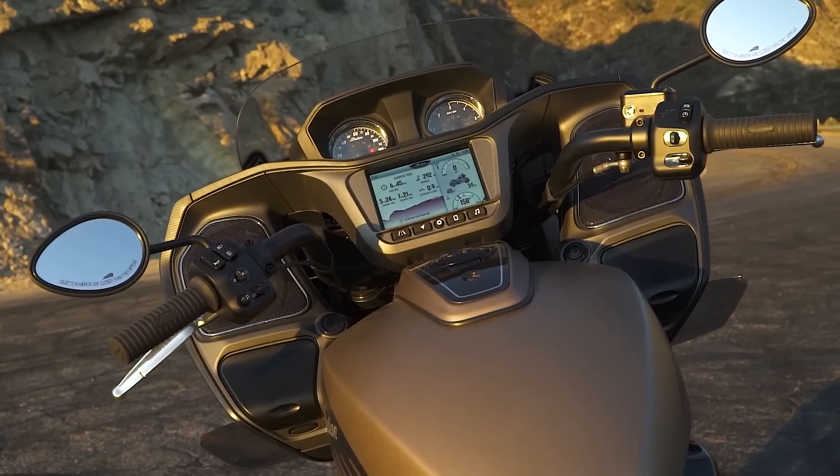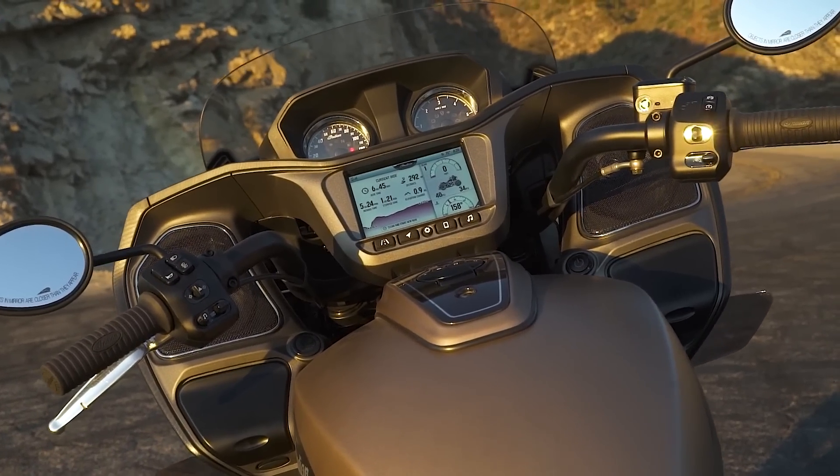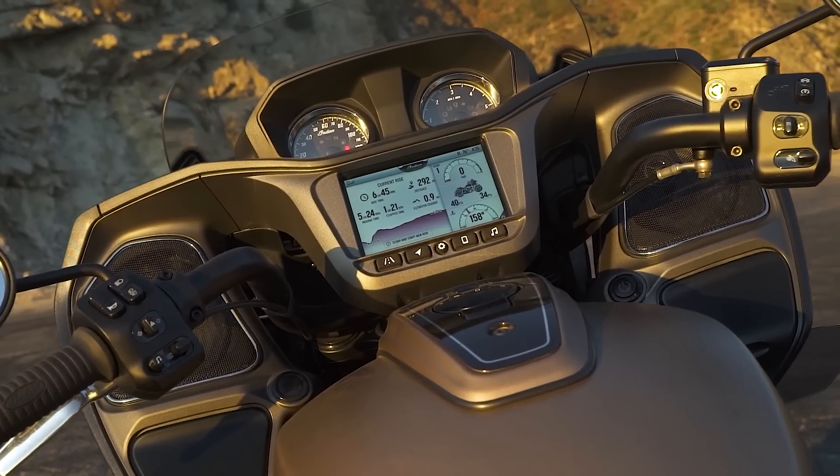One of the most fun parts of the day out testing was the sound-off. The Indian has a 100-watt stereo system with big bass speakers and tweeters — the audio is loud and clear. The Road Glide gets just as loud, but it definitely doesn't have that clear pitch that the Indian does; it was a little bit muddier sounding.